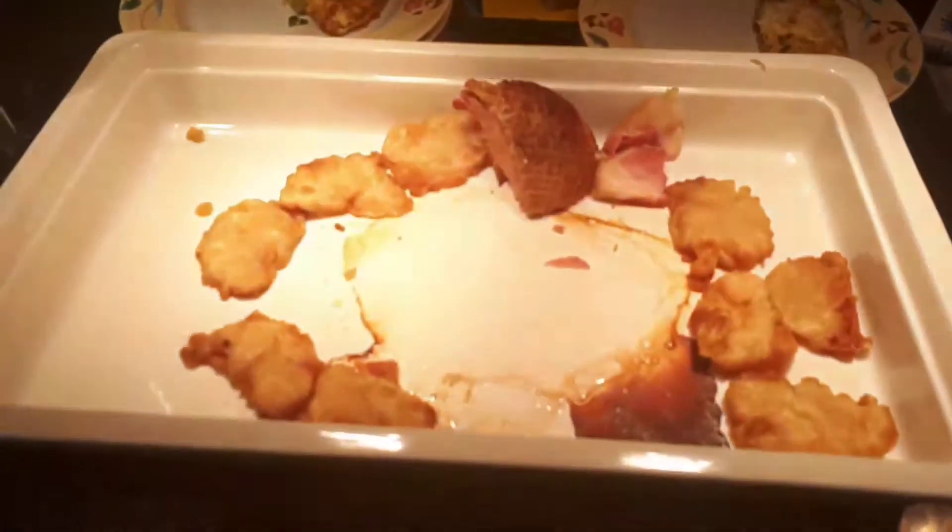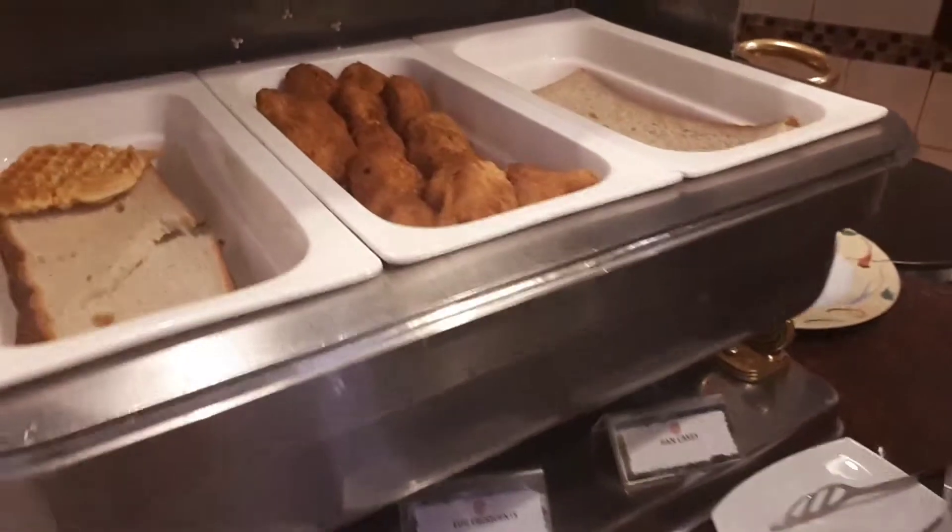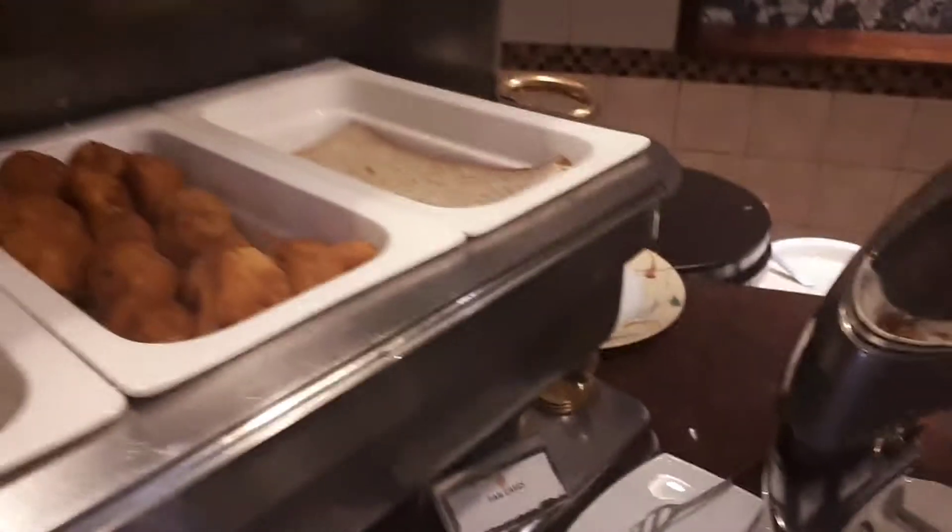Gammon with pineapple fritters. Waffles today. Egg croquet and pancakes — he's putting the pancakes in there.